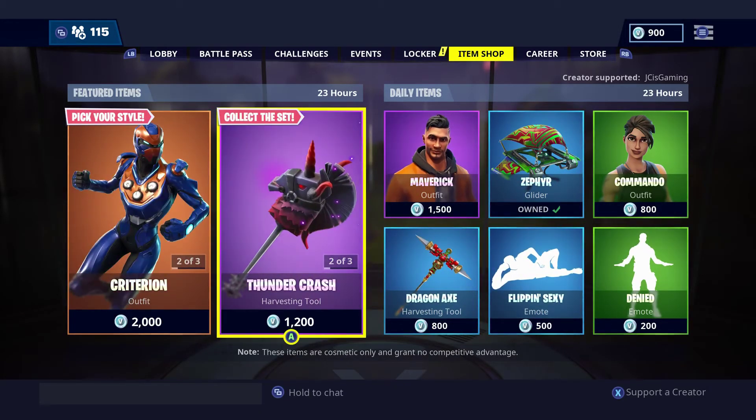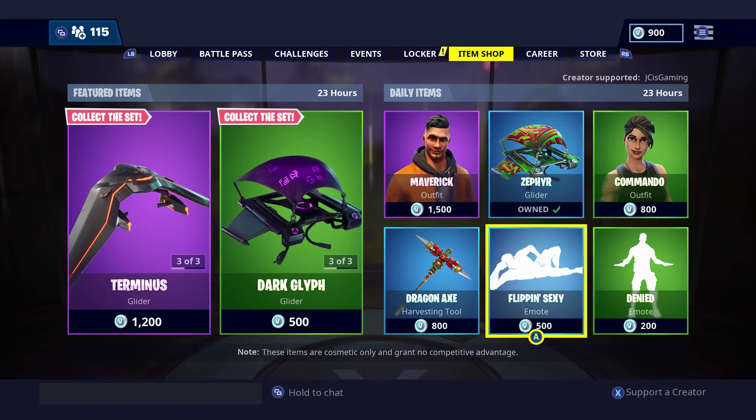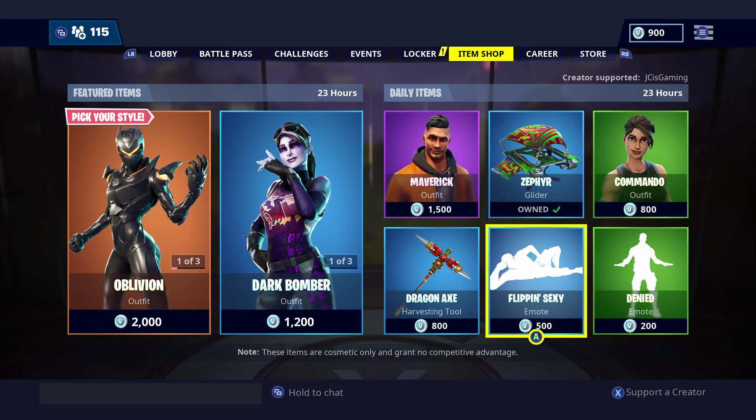Great item shop today! Make sure you guys leave a like on this video if you enjoyed. Comment down below what your favorite item of today's item shop was, and I hope you guys have a great rest of your night. Peace!